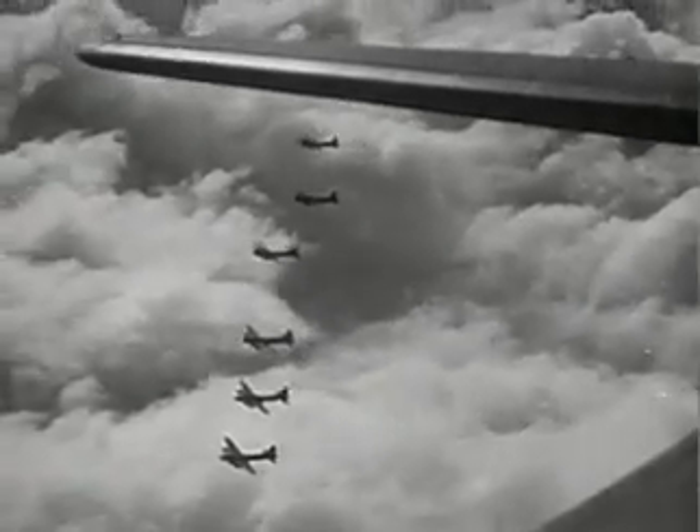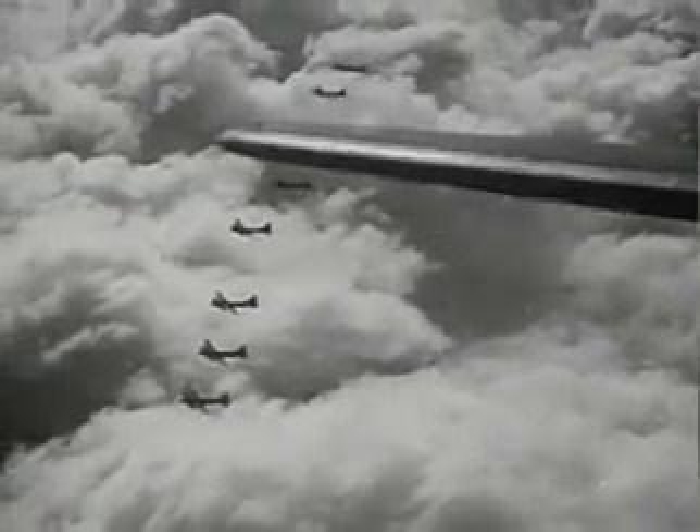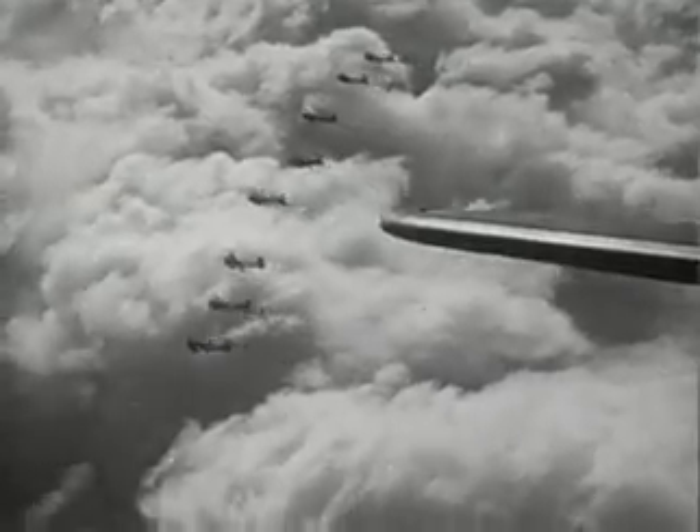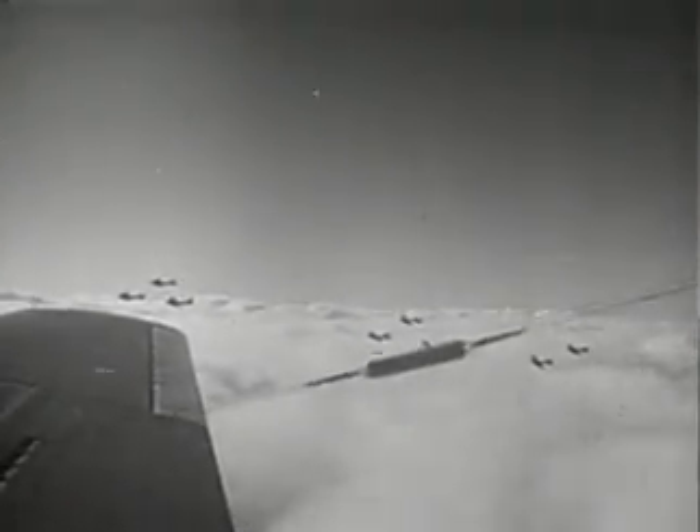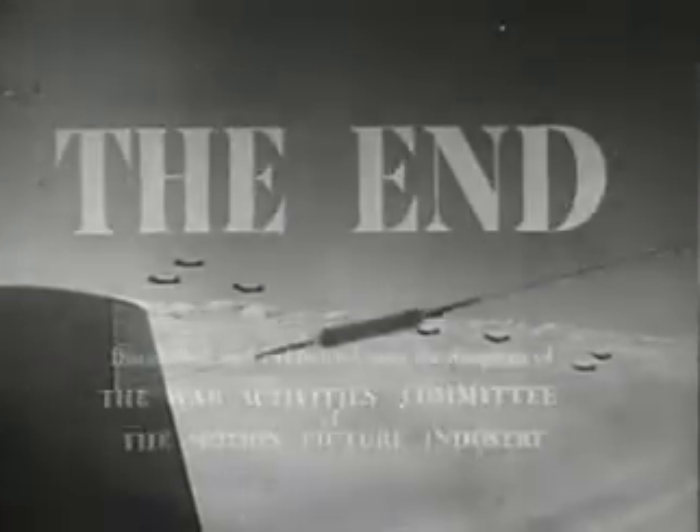Mission accomplished. In the Philippines. At Midway. In New Guinea. In the Solomons. Over France. Over Germany. Over Italy and North Africa. Out over the Pacific and the Indian Ocean. The North Sea and the Mediterranean. America's flying fortresses are blasting new patterns of victory.